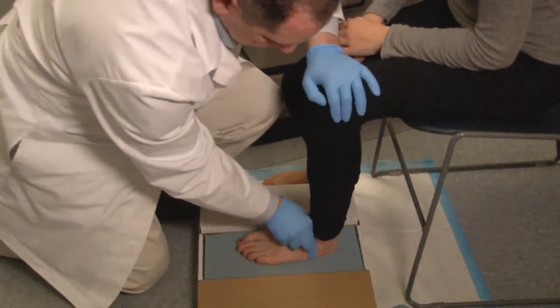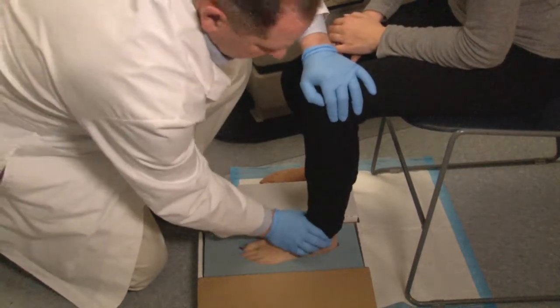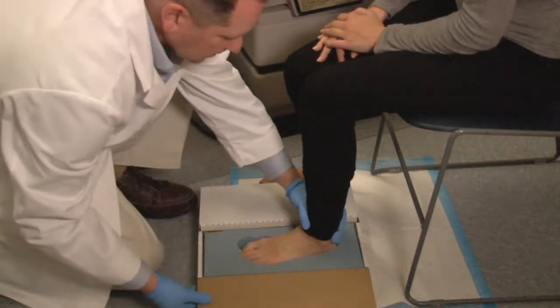A diabetic shoe is different in many ways. It's an extra depth shoe, cut fuller and wider in the toe box. It helps to accommodate deformities such as bunions and hammer toes. It also has a special multi-density insert, helping to reduce pressure on the bottom of the foot, preventing ulcers from developing in diabetic people that may have neuropathy or loss of sensation to the feet.